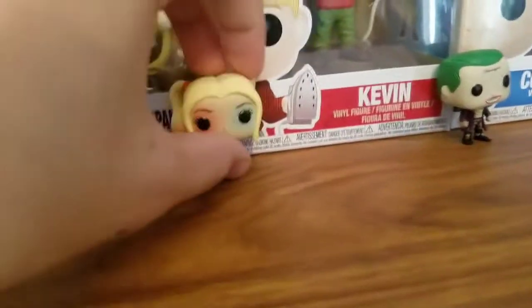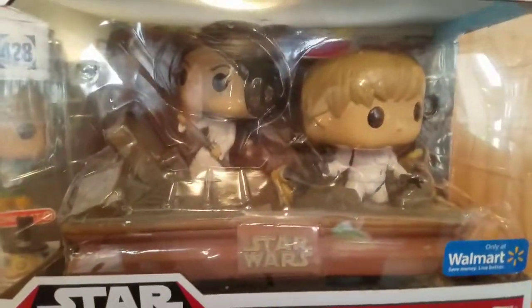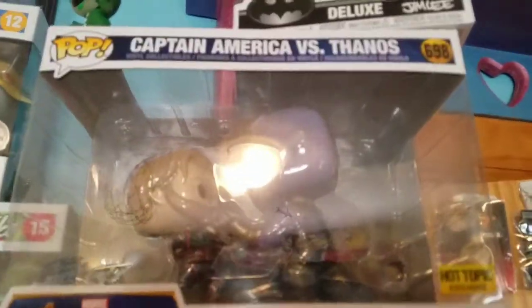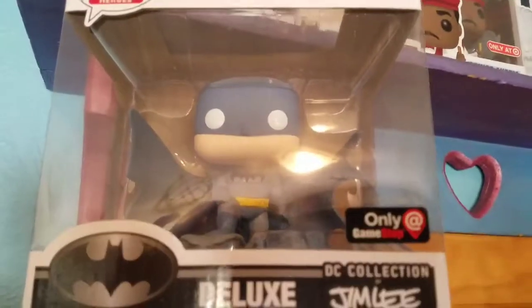I have Cuphead — this one fell — but Harley Quinn, Joker, the Maul. Then for movie moments I have the Trash Compactor Escape, Cantina Face-Off, the Captain Malcolm, also Thanos, and then the Batman Pop Deluxe. That is the first area.